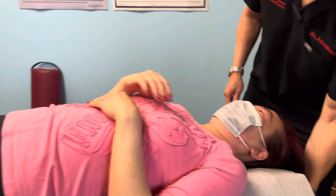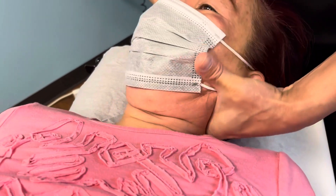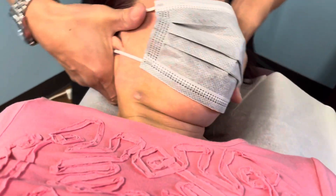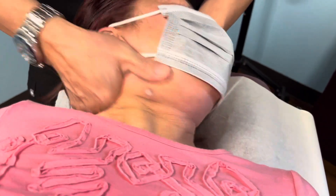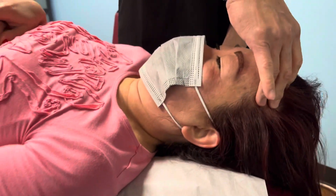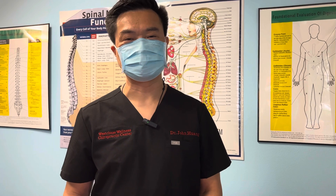Adjust your neck. Good, good, perfect. Excellent. Please follow us on YouTube, like it, and hit the subscribe button. Also share the video and hit the notification button so you know when we put up the next video. Thank you.